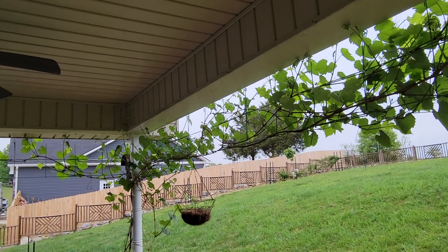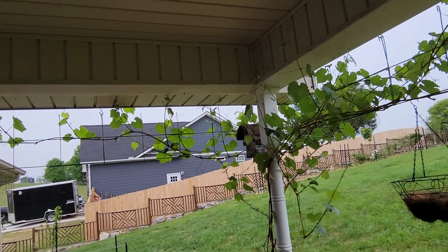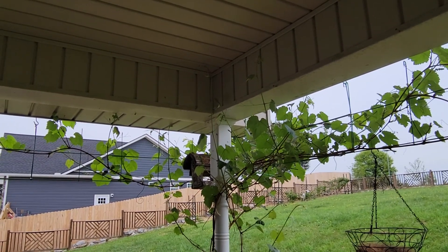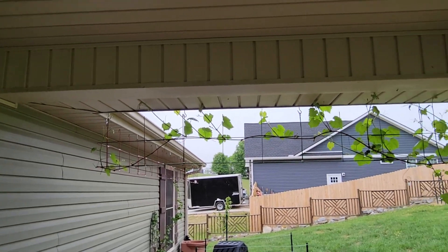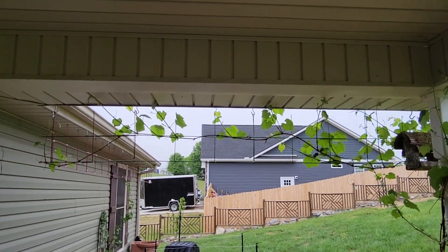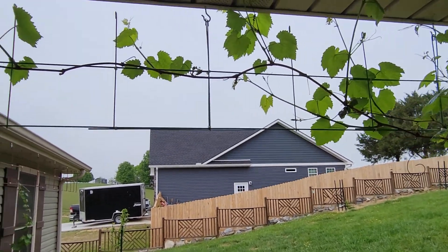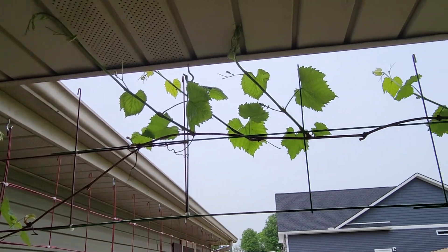Last year they started to really take off, but because I was training them to go up on the trellis that I made, I took all of their energy to produce grapes away from them. But they did vine out, and this year on all those vines that finally reached way over here, they're all producing massively. We have so many grapes — I have no idea how we're going to handle it. I guess we'll deal with it when that happens in a couple of months from now.